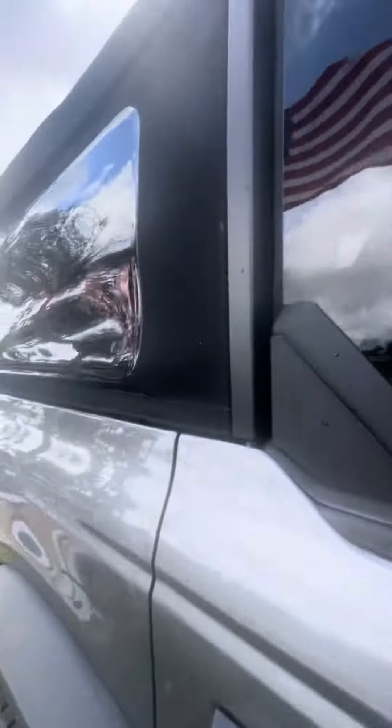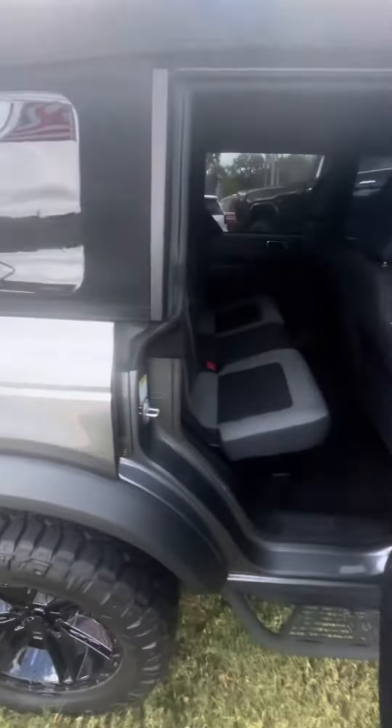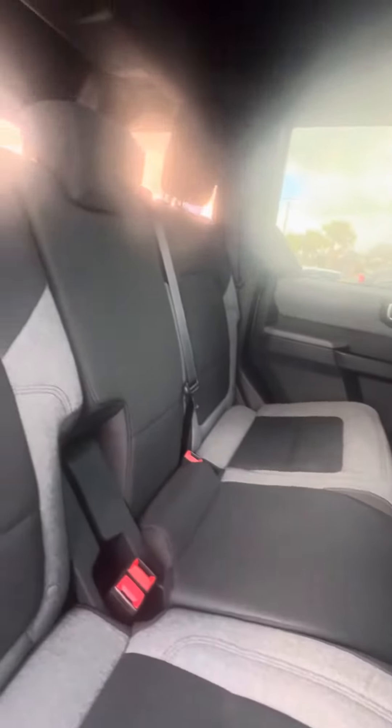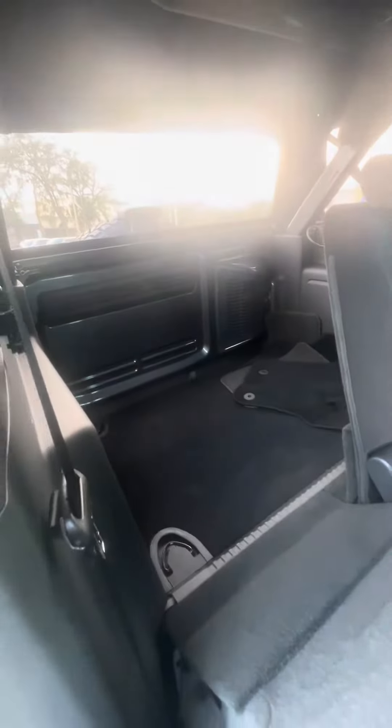Now we're going to get to the second row. Got your power windows in the back, multiple phone chargers. Now we look at the seats — no rips, no tears, no damage. You can fold your second row down by pulling the lever — watch the seat lean. Got a lot of space in the back.